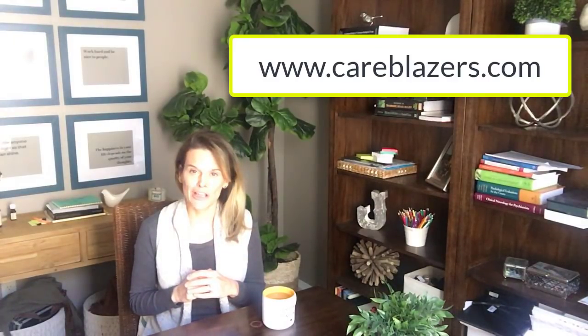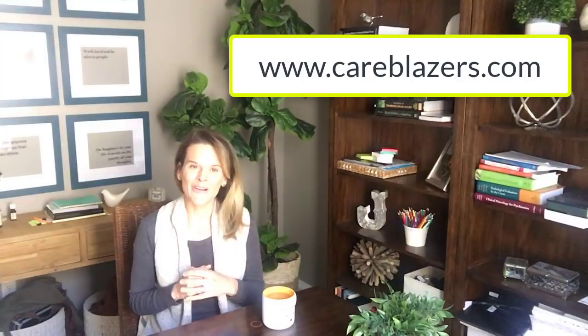I should mention that everything I talk about in this video is just my ideas, my opinions. None of this is sponsored — I don't get any money for recommending any products or anything like that. If you're new to Care Blazers TV, welcome. Every week I put together a video about dementia topics or questions that you might have about dementia, and I post it every Sunday. If you're new here, make sure you hit that red subscribe button and head on over to careblazers.com where you can download your free Care Blazers survival guide. Now let's get started.